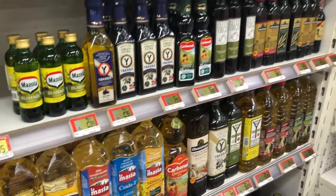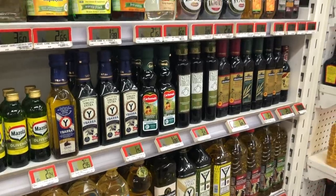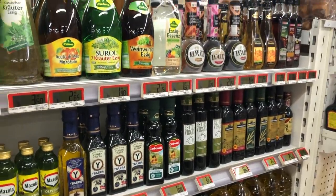There is also olive oil, which we use at home, so we don't use normal sunflower oil.